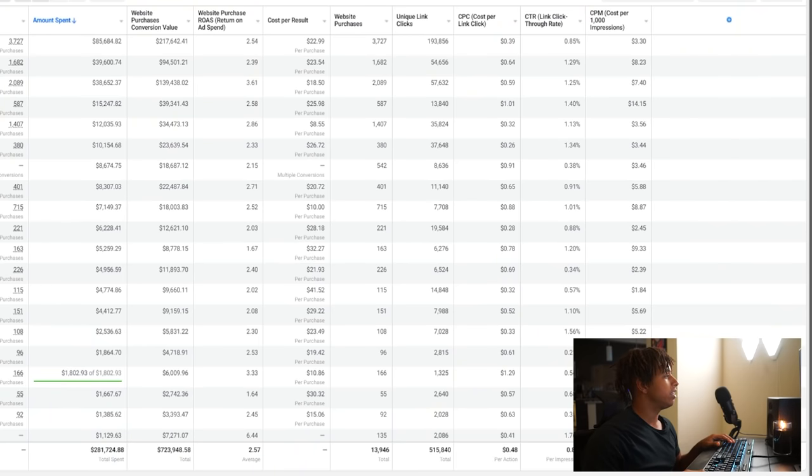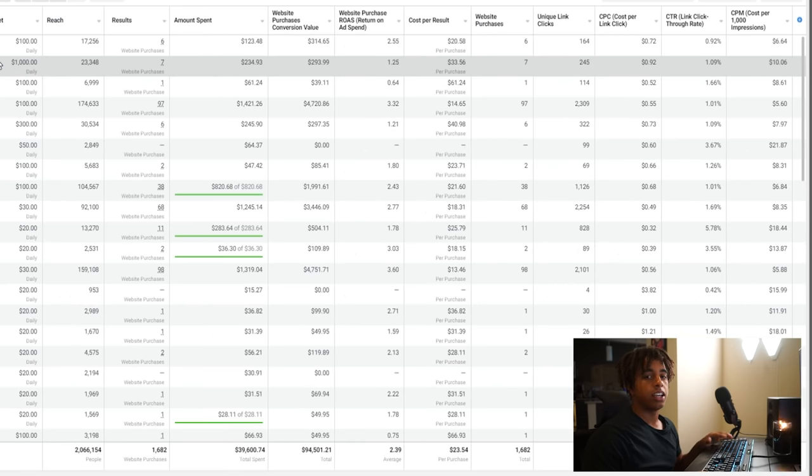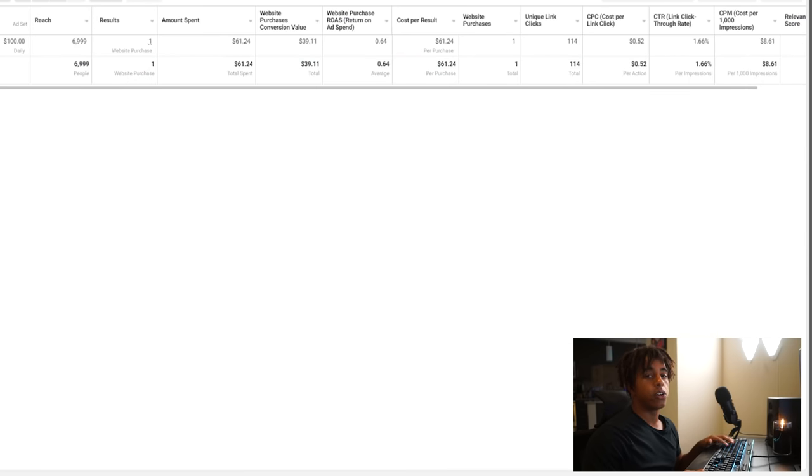Facebook ads are divided into layers. The top layer is the campaign — this holds all of your audiences and ads. Inside the campaign you have ad sets, which are the audiences you're targeting for your product. And inside each ad set you have the actual ads themselves — the videos or photos you're showing to your audience.